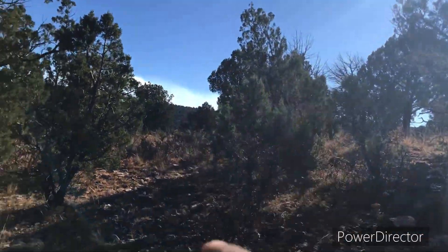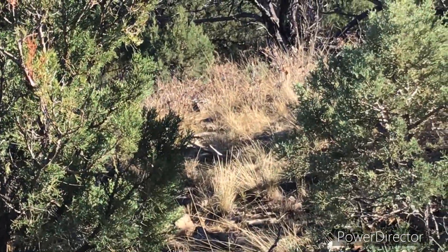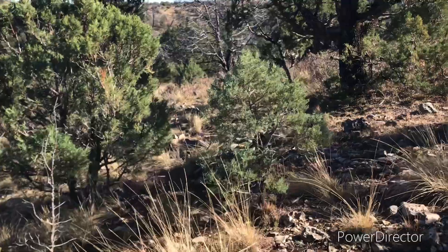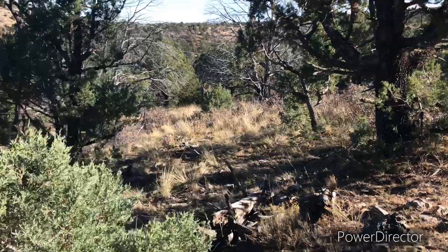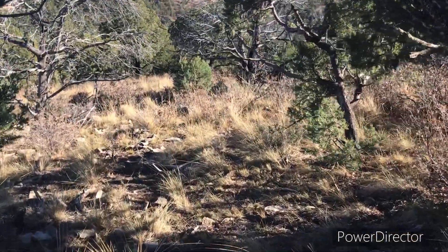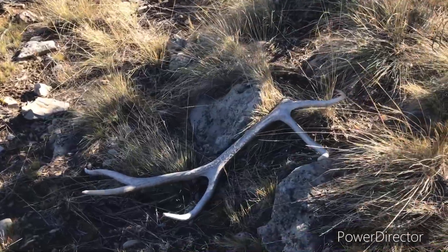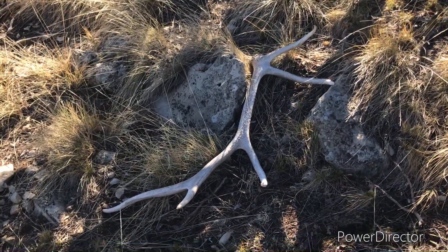Just getting ready to walk back around, look to my left — spotted some tines. Check that bad boy out, still got this guy. Pretty good size one. The old five.